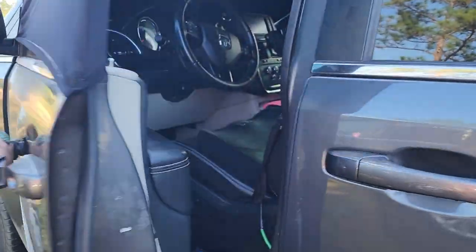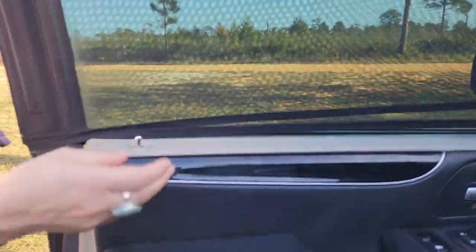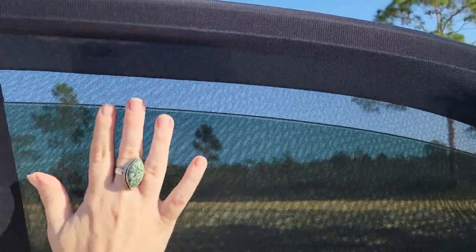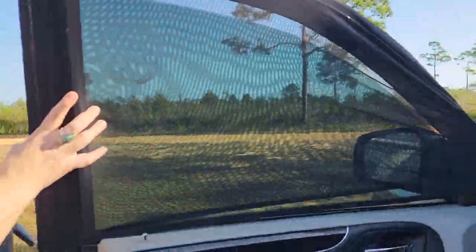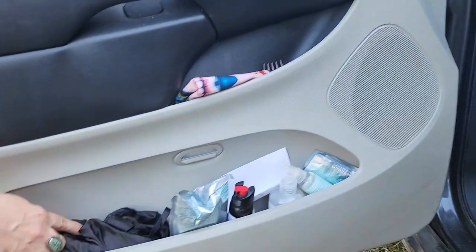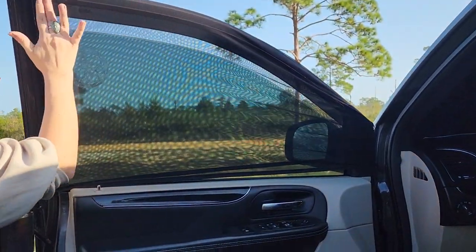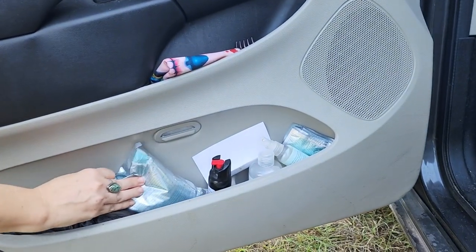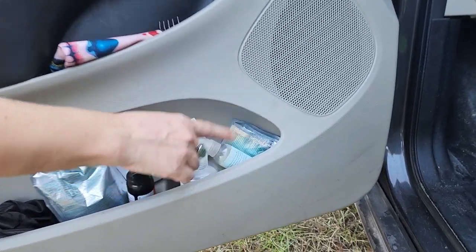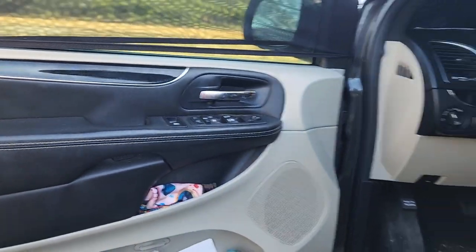Alright, as you can see, I already have my mesh window screens on, which are key in Florida. They are so nice. I'm able to roll my window down, and it makes for good ventilation and airflow without the bugs. I keep my magnetic window curtain for privacy that I'll just put on right over top of it to the magnetic portion here. And then I've got some extra bug wipes, pepper spray, hand sanitizer, lots of extra bug wipes, and then just some extra masks and hair clips.